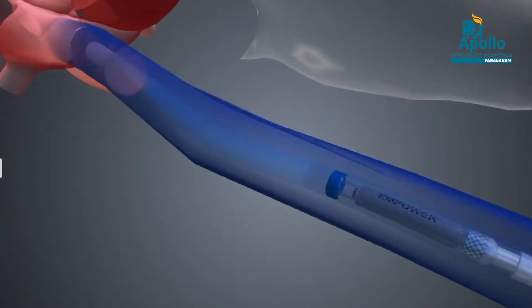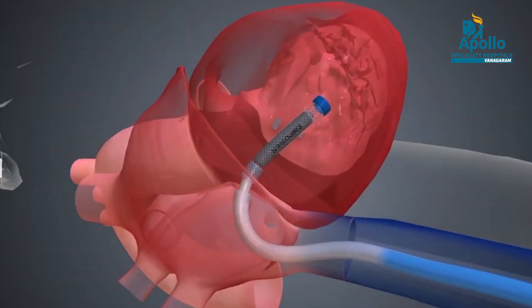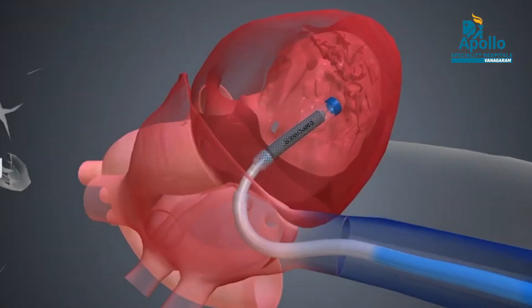Nowadays there is an advancement called leadless permanent pacemaker implantation, where the pulse generator and wire are compressed into a small capsule. This capsule weighs only two grams and can be implanted just like an angiography or angioplasty — through a needle puncture in the groin blood vessel, guided via a catheter into the right ventricle.